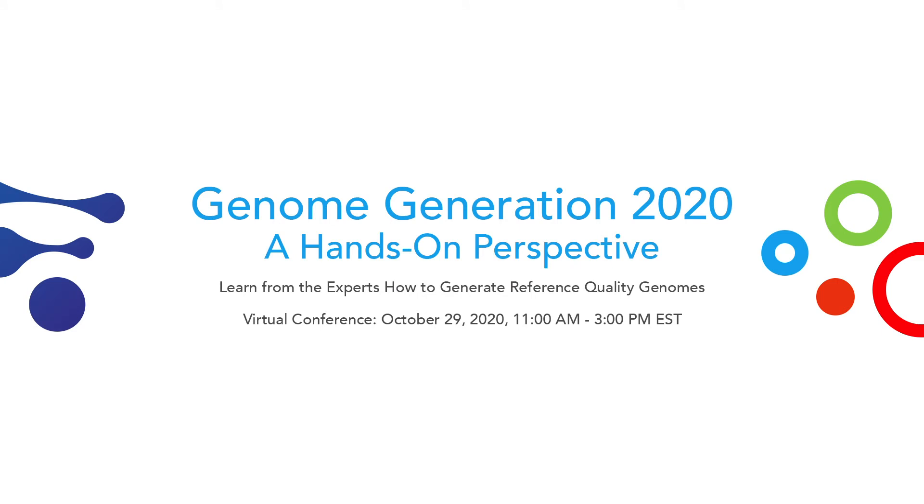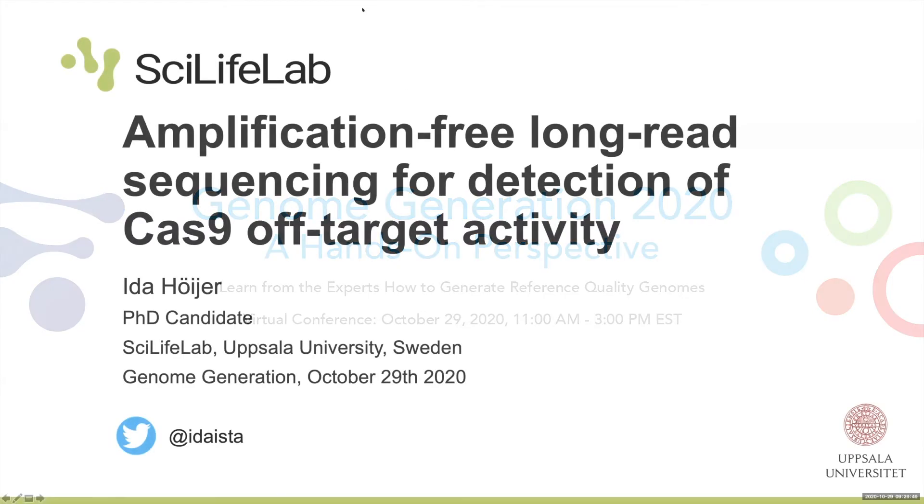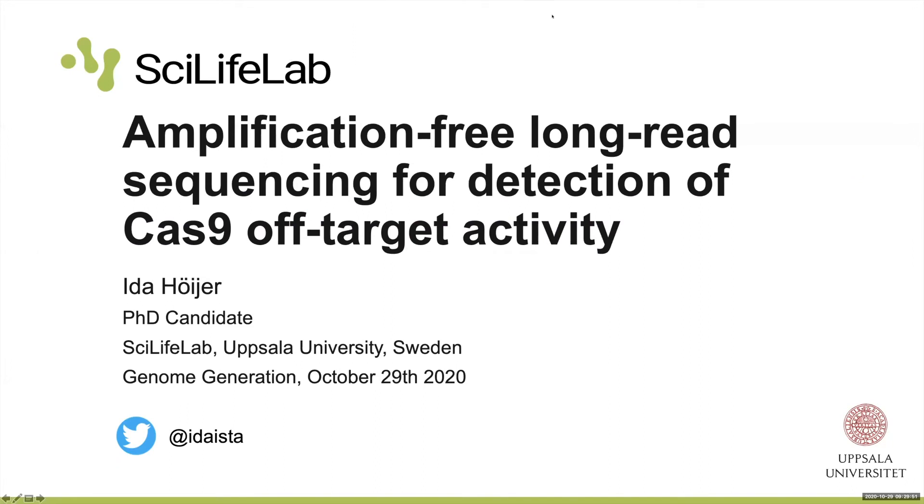That was really interesting, and those lemurs are super cute. I forgot to mention at the beginning that the four Lightning Talk panelists are vying for a genome to be constructed by Circulomics and ARIMA, so good luck to all of the Lightning Talk panelists. Up next, we have Ida Höijer from Uppsala University.